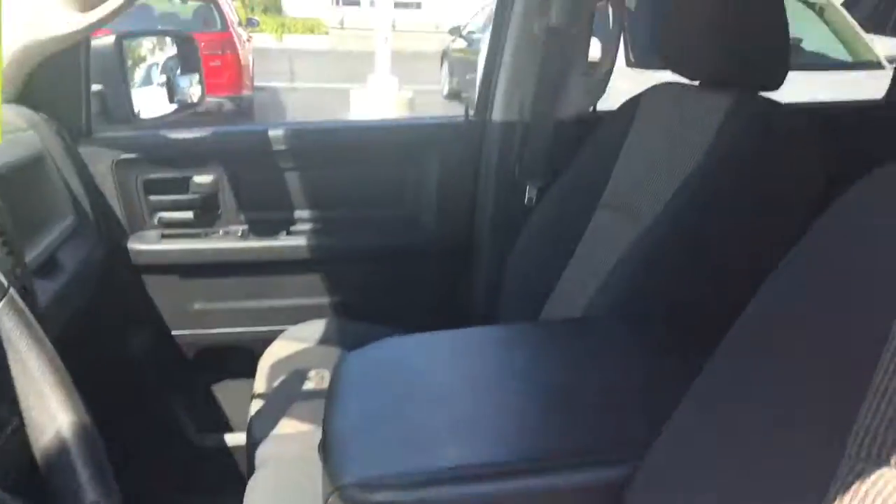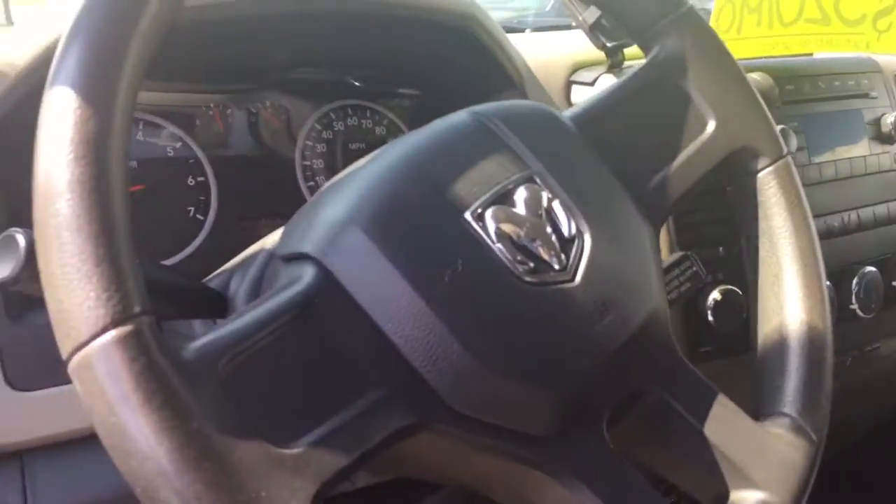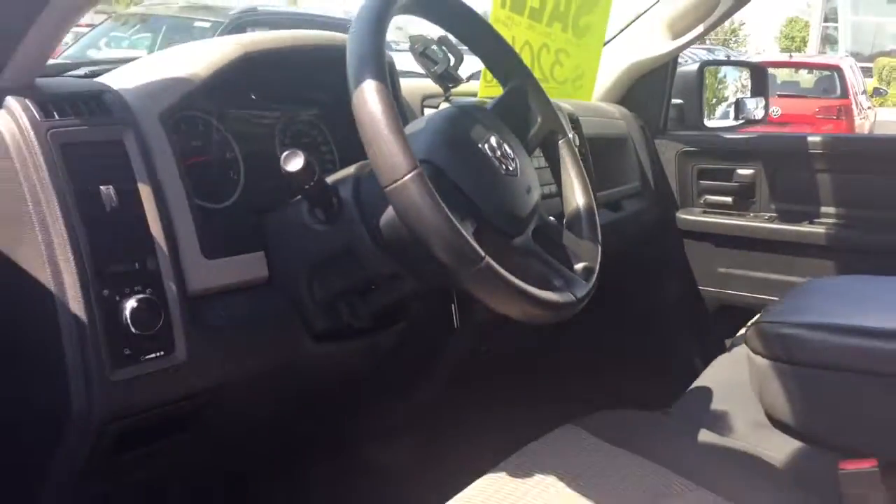Interior is really clean — no smell of smoke or anything like that. It has Bluetooth connectivity. The air blows nice and cold. 74,000 miles.